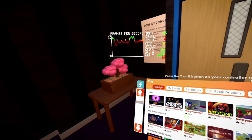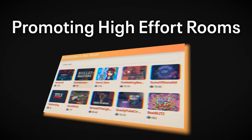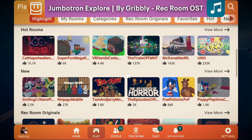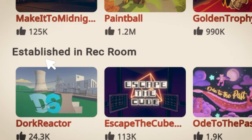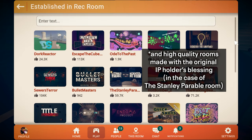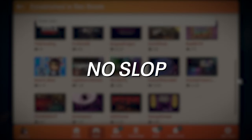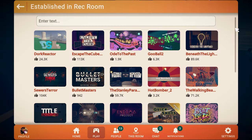Moving on, the next thing Rec Room is doing is promoting high-quality content. Rec Room is piloting some split tests where you may see a new carousel on your watch titled "Established in Rec Room." This tab only features high-quality original content — no slop, no hopping on trends, just good Rec Room rooms created by the community.